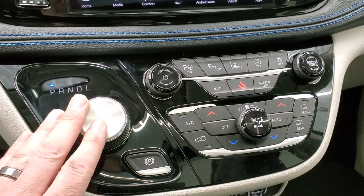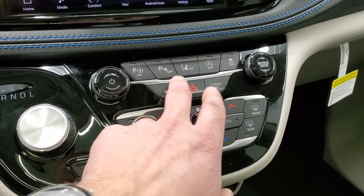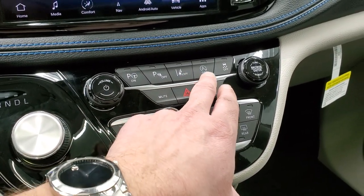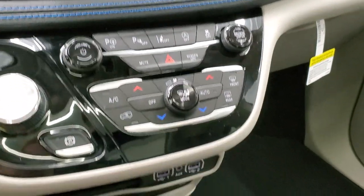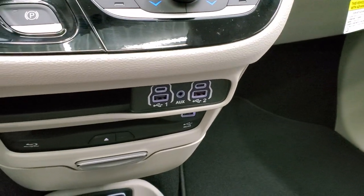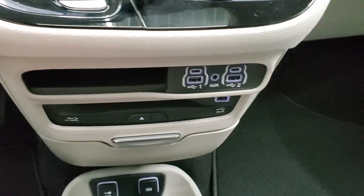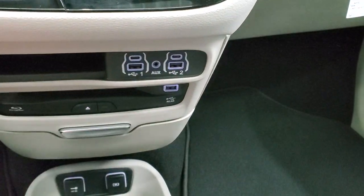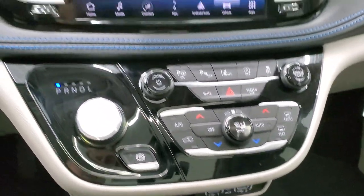Down here is your 9-speed automatic transmission. You have your parallel and perpendicular park assist, parking sensors, lane departure warning, start-stop capabilities, electronic stability control, and more tactile climate controls. Down here you get two USB-A ports, two USB-C ports, and an AUX jack, your Blu-ray player, and your rear charge port right there.